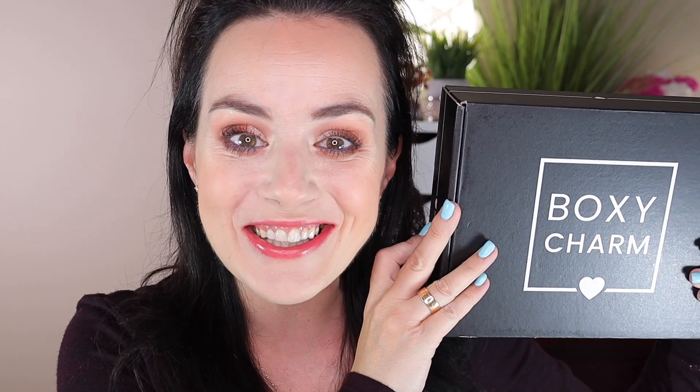My BoxyCharm box arrived — this is the September box and I am very happy to have it again. For those who want to know, it weighs 0.62 kilograms and is 23 by 18 by 8 centimeters. BoxyCharm is a monthly subscription for $25 where you get around five full-size makeup and beauty products, and the box is worth a minimum of $125.